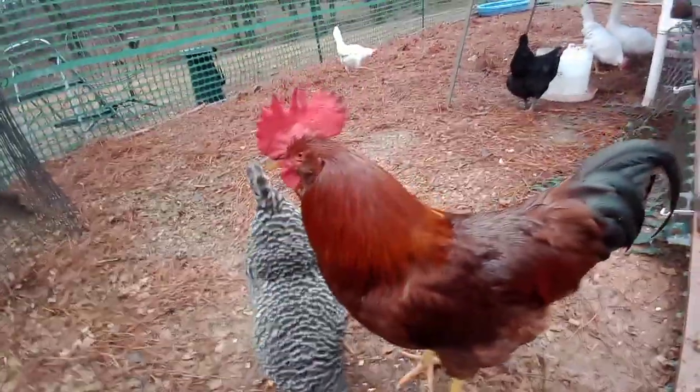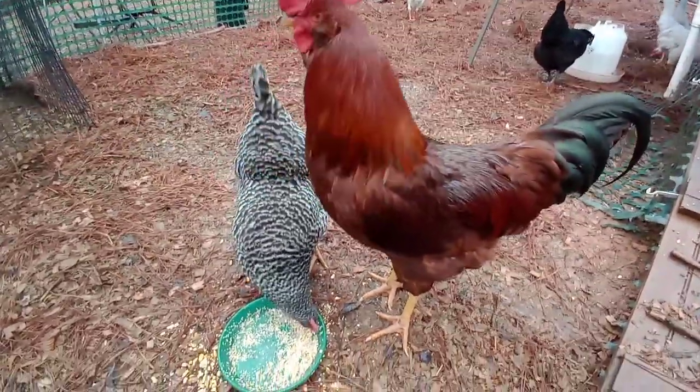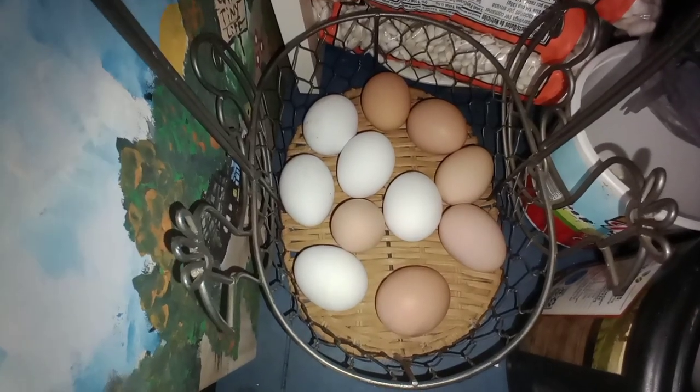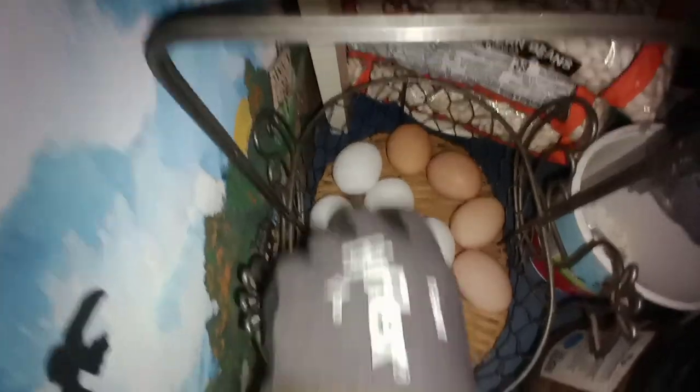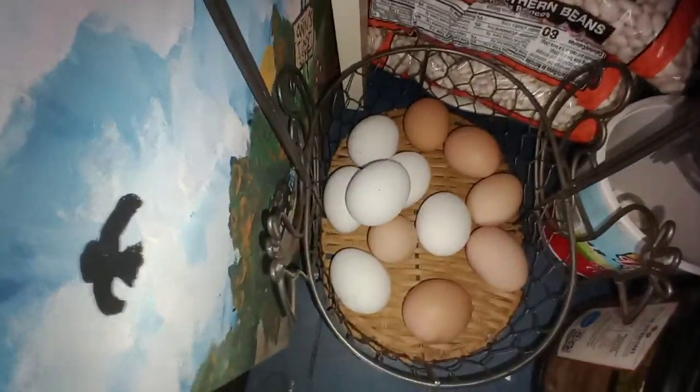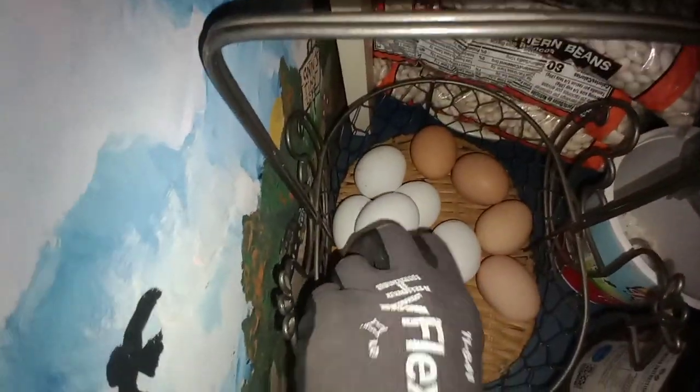is a mighty, mighty rooster. Look at that — oh my gosh, look at all these eggs! I just gave away two dozen eggs to one of my neighbors, so the rest have to go in. I've got lots of eggs.